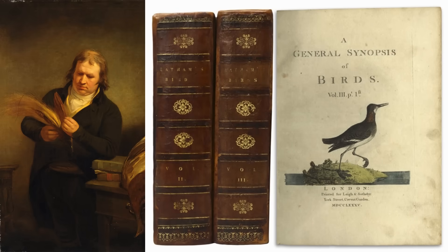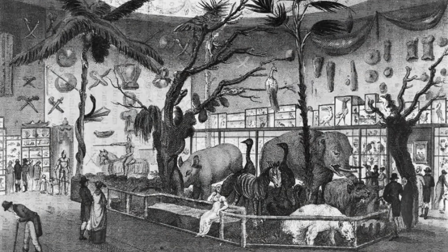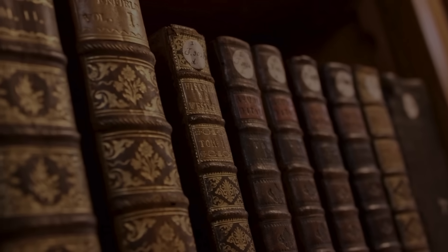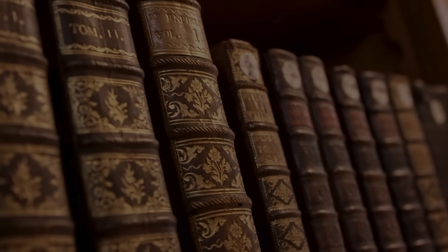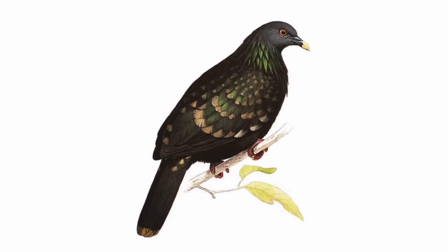In 1783, English ornithologist John Latham published his work A General Synopsis of Birds. At this point in European history, many wealthy men were collecting animal specimens from around the world. Latham visited stately homes and museums to document the species he found, which were often still undescribed. In his book, he mentions seeing two specimens of what he called the spotted green pigeon.